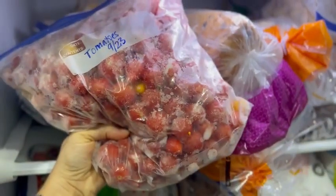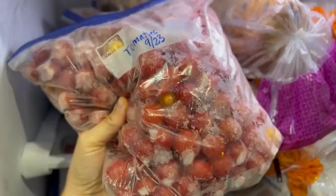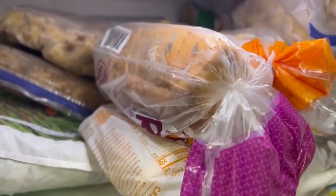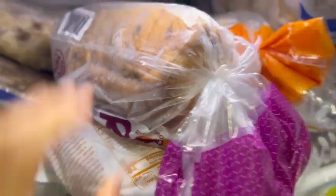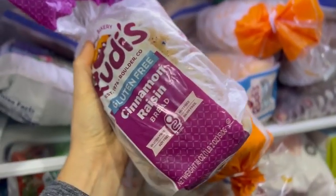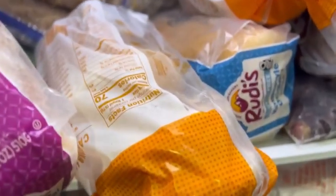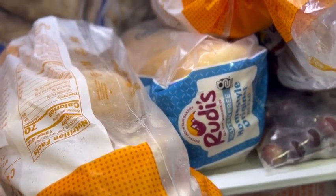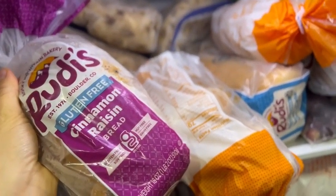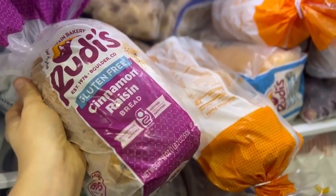These cherry tomatoes are from the garden this year. I always keep cherry tomatoes in the freezer and just use them for cooking throughout the year. I buy bread in bulk from Azure — I buy gluten-free bread. I do not make gluten-free bread; I have not mastered that. So I will buy this cinnamon raisin bread and this Rudy's gluten-free bread. There are only two of us who have to eat gluten-free. I probably only buy this every three months or so.